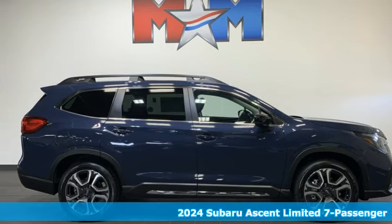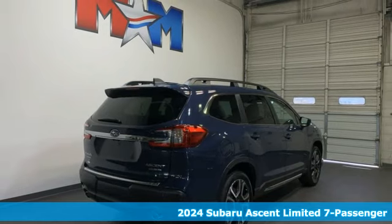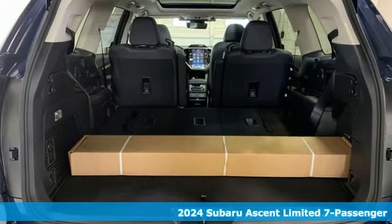Here's a new 2024 Subaru Ascent. Subaru, pass it down. It comes with the features you need and, better yet, want.